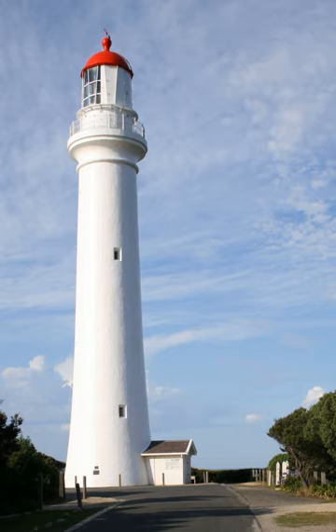Split Point Lighthouse is a lighthouse located in Aireys Inlet, a small town on the Great Ocean Road, Victoria, Australia.